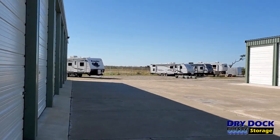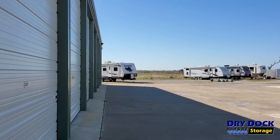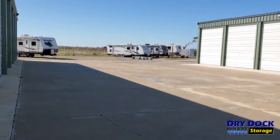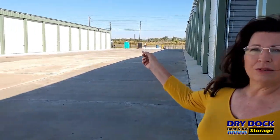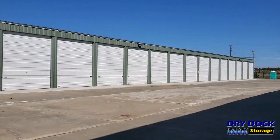At the back of DryDoc, we have outside storage where you can park your boat or your RV. Our driveways here are 60 feet wide, so it gives you plenty of room to access your unit. We also have LED lights on the outside of the storage units all the way down the driveway, so it gives you a lot of light.